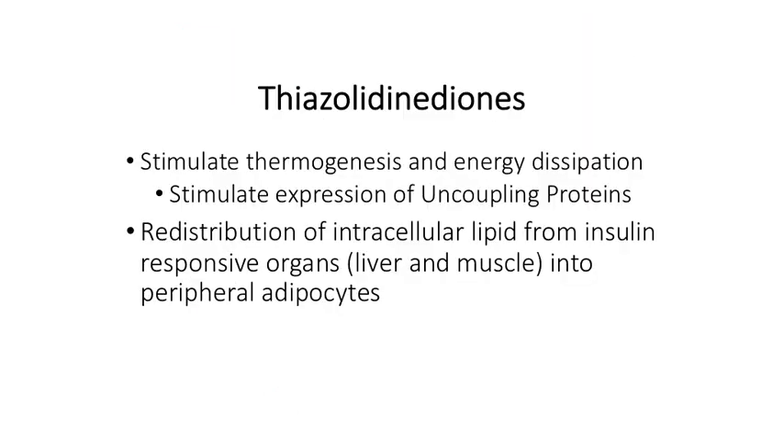The thiazolidinediones stimulate thermogenesis and energy dissipation by stimulating the expression of uncoupling proteins in the mitochondria. They fundamentally lead to a redistribution of the bad intracellular lipid in organs like liver and muscle back into where they belong — the peripheral adipocytes. This redistribution of lipid in insulin-responsive organs is a key effect of the thiazolidinediones.